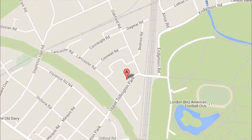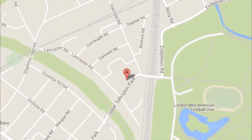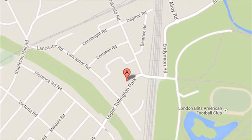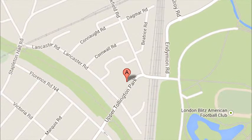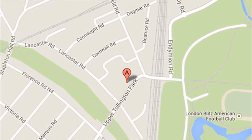An opportunity to purchase a top floor one bedroom flat situated on a residential street in Finsbury Park. The property comprises an open-plan kitchen reception room, one double bedroom, bathroom and separate WC. The property is gas centrally heated, offered chain-free, and an early viewing is highly recommended.